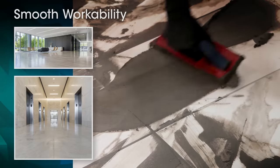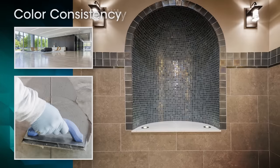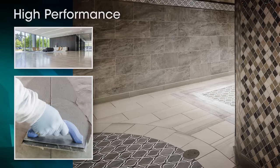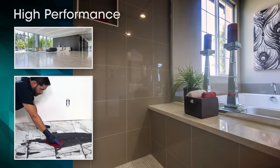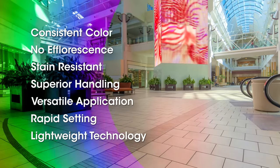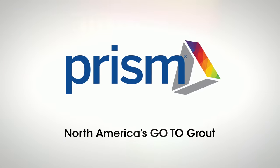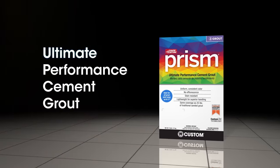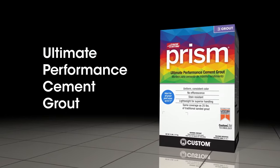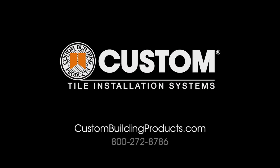No wonder Prism is a favorite of tile installers for its smooth workability, color consistency, and performance, saving contractors and project owners time and money. With a wide spectrum of unmatched benefits like these, it's time you made Prism your go-to grout. Prism Ultimate Performance Cement Grout, only from Custom Building Products. For details, visit custombuildingproducts.com.